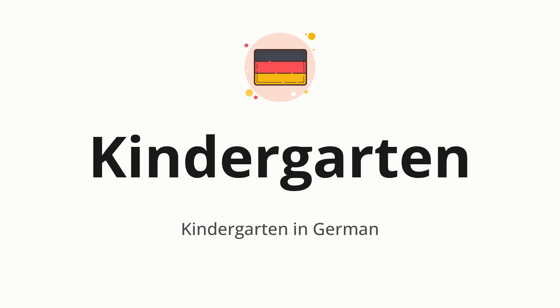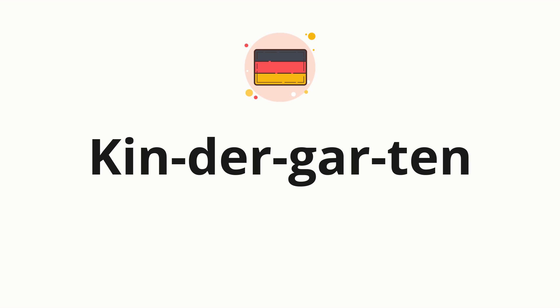Let's say it all together. Kindergarten. One more time. Kindergarten. Now, let's split the word into syllables and pronounce each syllable one by one. Kindergarten.